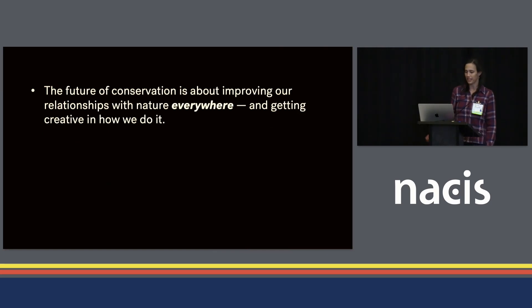The core idea I wanted readers to take away was that the future of conservation is about improving our relationships with nature everywhere and getting creative in how we do it — embracing not just traditional protected areas, but all kinds of stewardship in cities, on farms, public lands, private lands, places where people recreate, and places where people live and work.